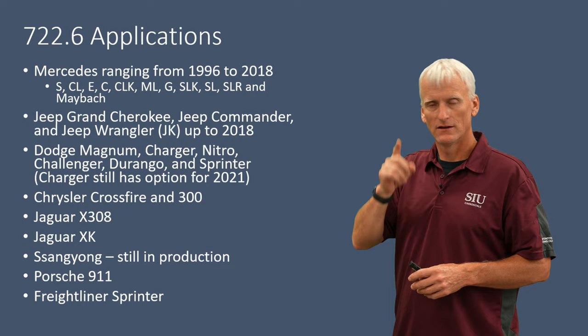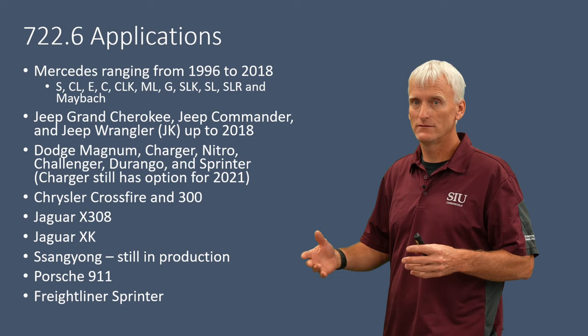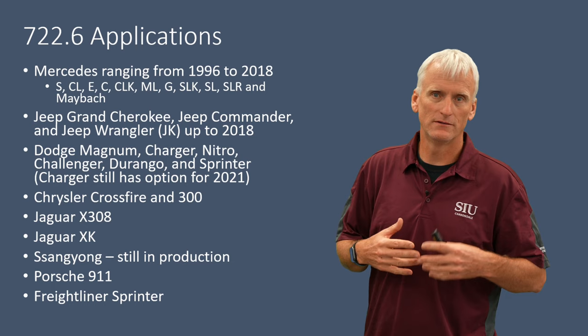Fun fact: the Dodge Charger still uses it in the police edition — this was recorded in 2021. We've also got the Chrysler Crossfire, some Jaguars used it, the Porsche 911 automatic, this Korean company SsangYong still has it in production, and the Freightliner Sprinter vans have used this transmission.